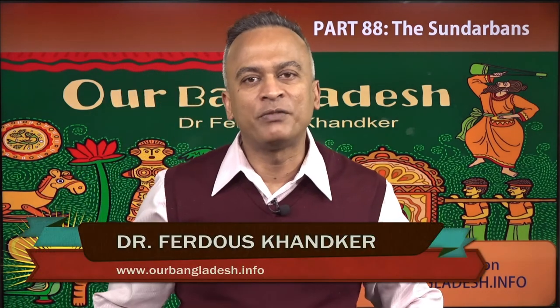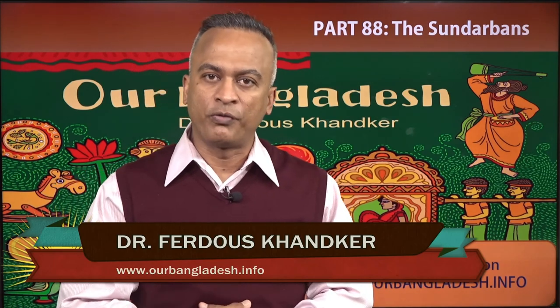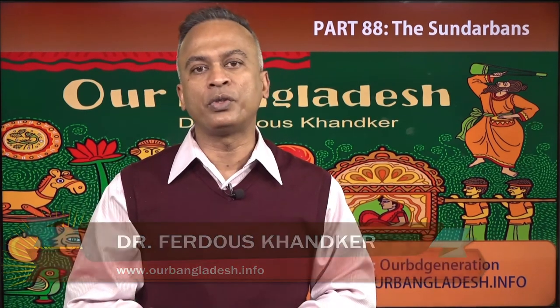For more information, please visit our website OurBangladesh.info. Thank you for being part of us. I am Dr. Fiddos from New York.